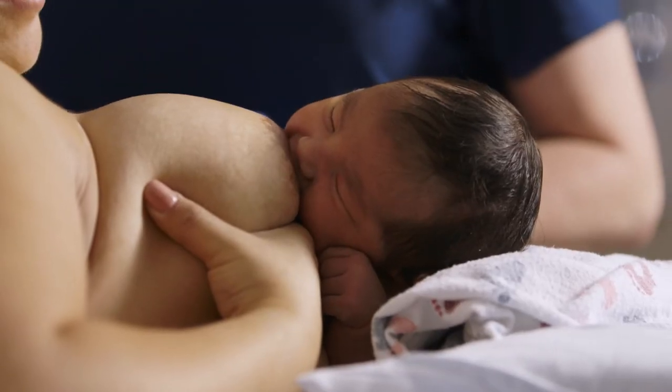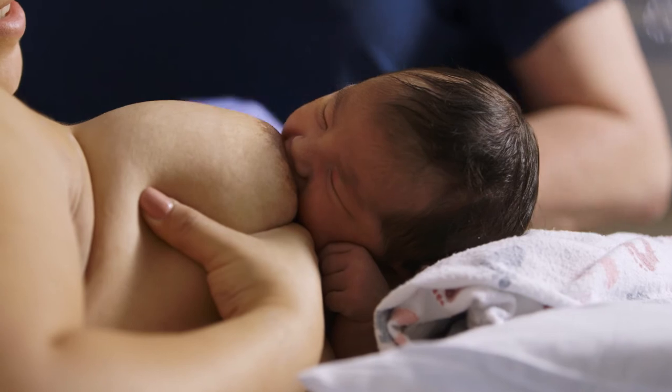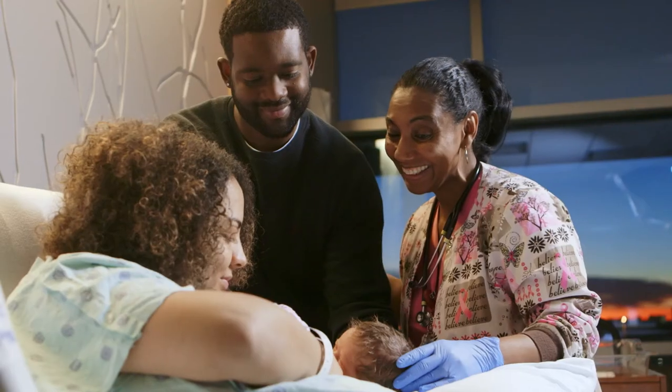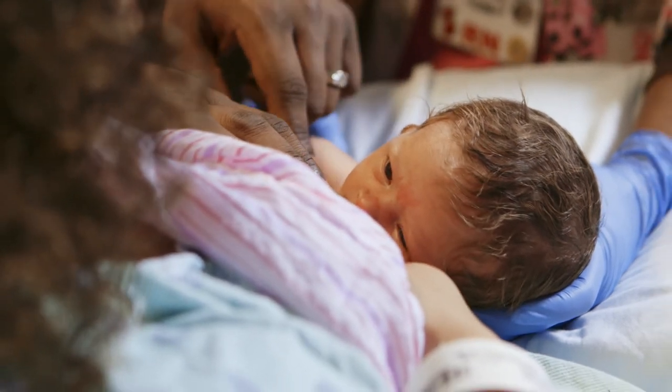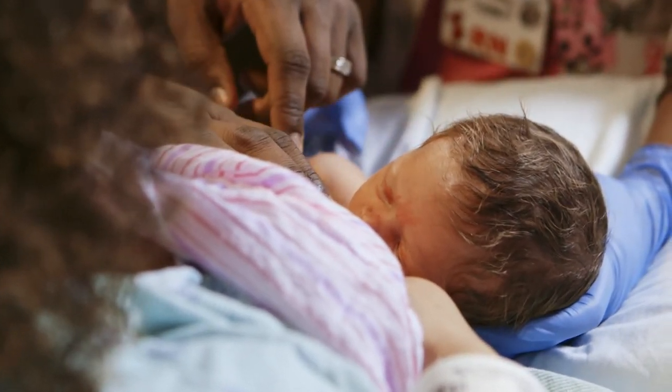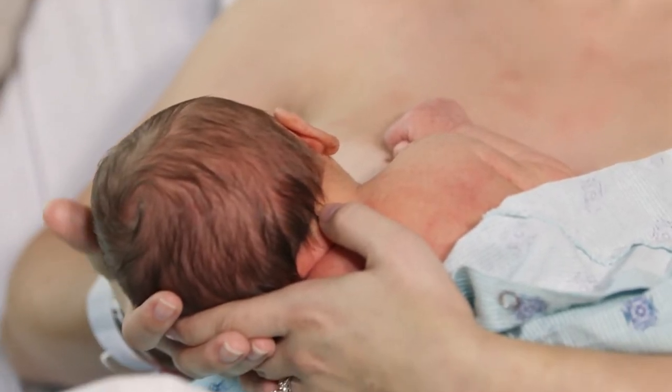As healthcare professionals, we can reduce the use of artificial nipples by telling mothers the reason why we don't want to give a bottle nipple or a pacifier when they're establishing breastfeeding. It's because we want to build the milk factory and the baby is the general contractor. One of the things that I like to talk about at the 36-week visit is the importance of avoiding early introduction of pacifiers and bottle nipples.